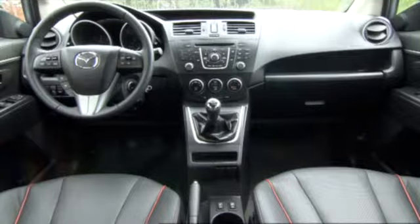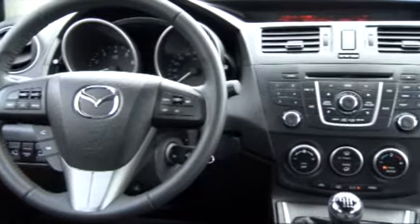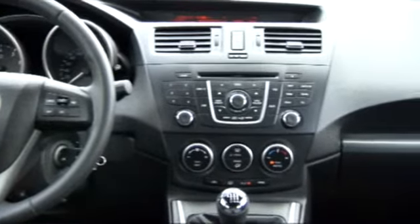The interior was also completely restyled. Dash instruments, center console, the steering wheel, materials, colors, and seat covers — everything leads to an orderly and high-class impression.